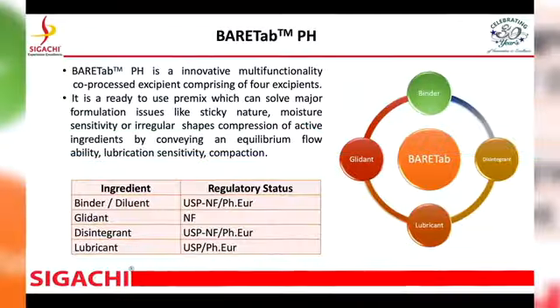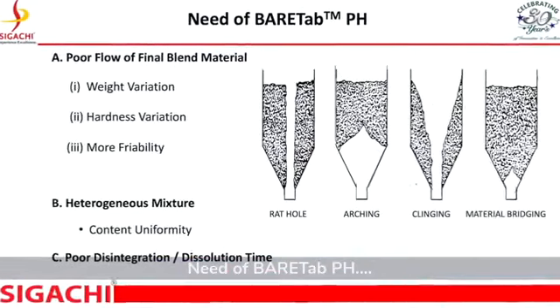BEARTAB has different ingredients in it, like binder, glidant, disintegrant, and a lubricant, co-processed in a specific mix to enhance their functional properties in the finished dosage. There has been a growing need for multi-functional excipients to take care of the various tablet defects: poor flow of final blend material, content uniformity, and poor disintegration time.